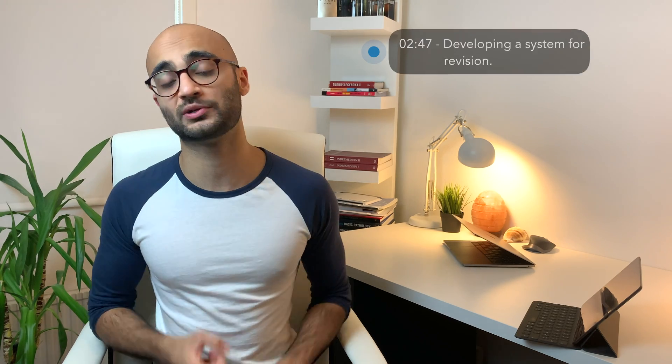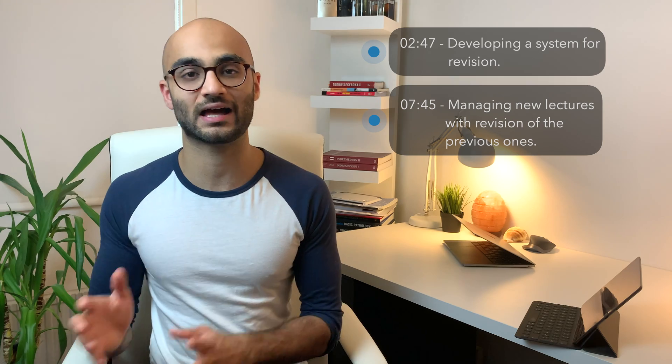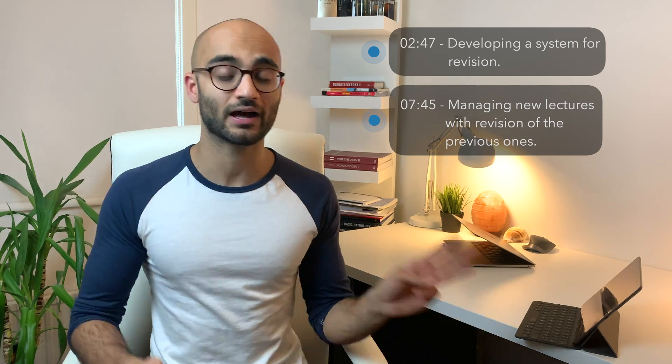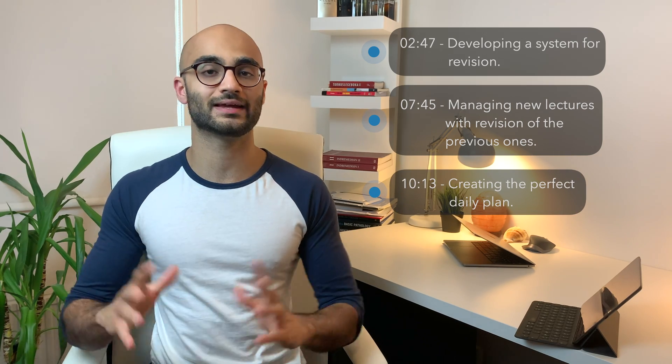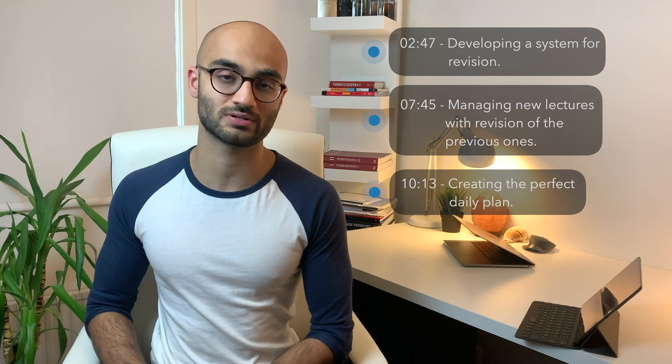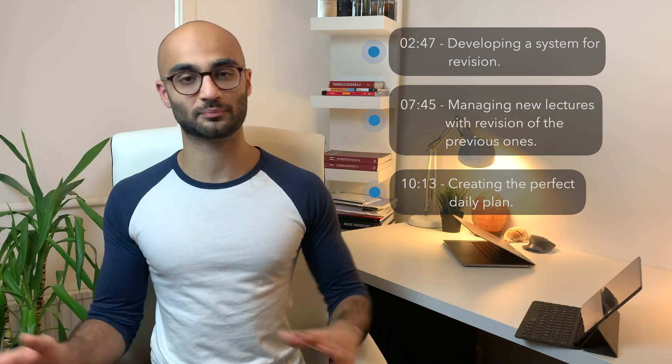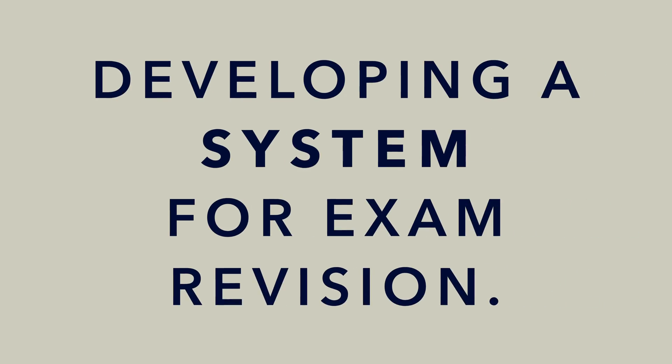So in this video, I will be taking you guys through three things. Firstly, I will be talking about developing a system for exam revision. Secondly, I'll be talking about managing online lectures while you still have to do your exam revision for all the previous subjects. And thirdly, I'll be talking about creating a daily plan and how to manage your days in the best possible manner. Since time is the most precious thing in the world, you will find timestamps to all these points so that you can simply skip through and watch exactly the parts you want.